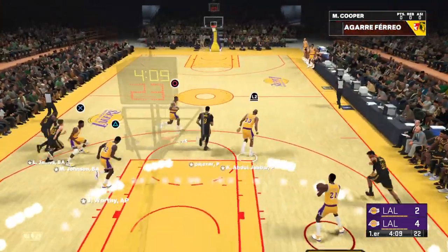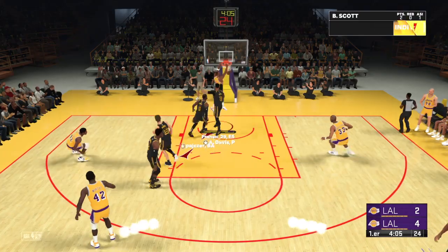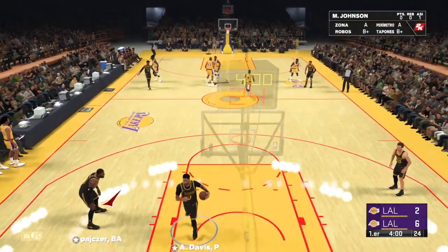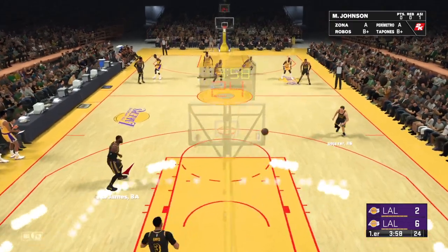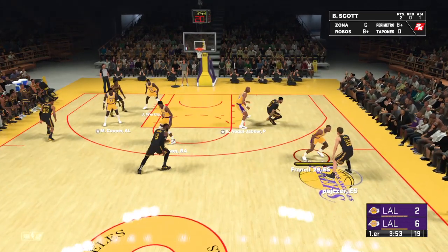Stolen by Magic. Here we go — all alone, and finished off by Scott. So often we see these transition buckets off turnovers, and there's no defense for that. Live ball turnovers, they are the worst.